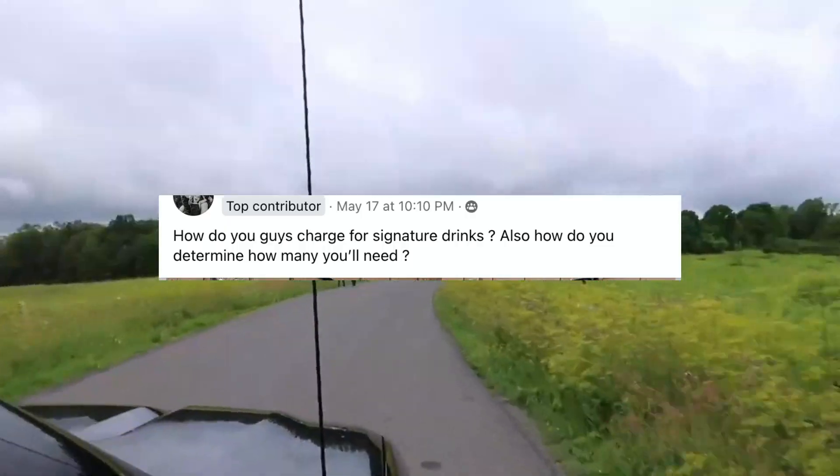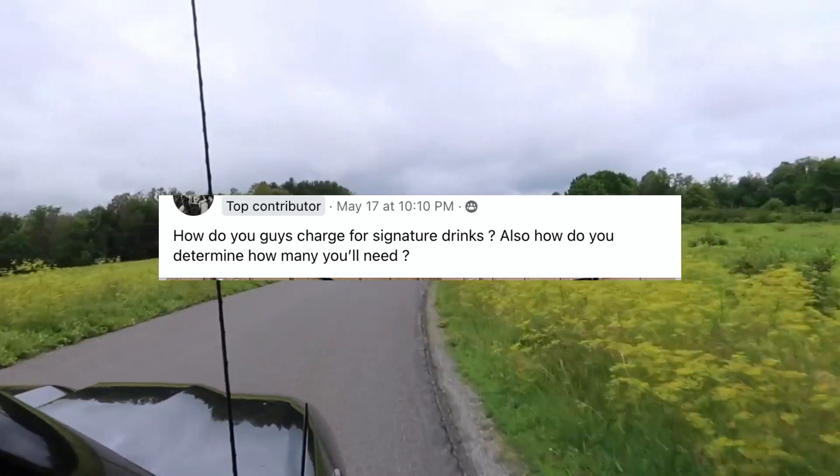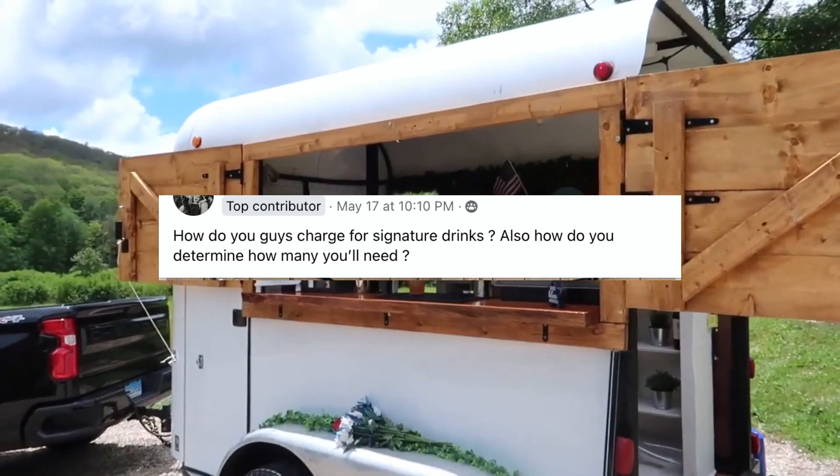How do you guys charge for signature drinks, and how do you determine how many you'll need? A very common question is about pricing.